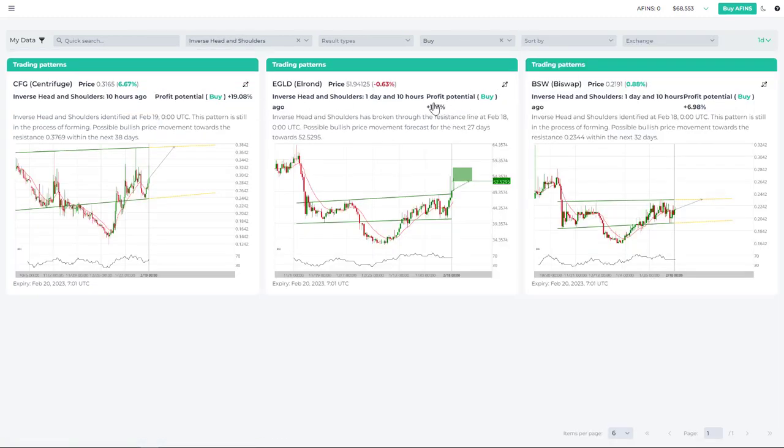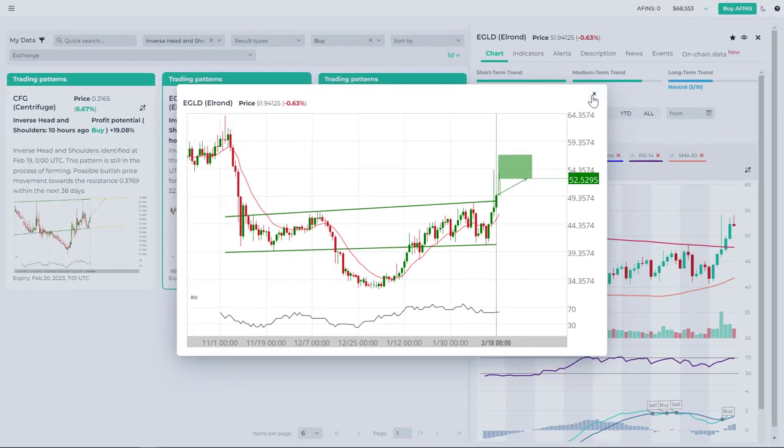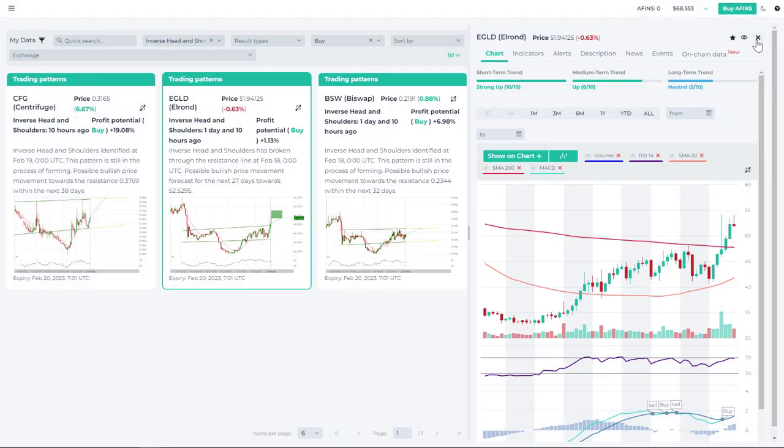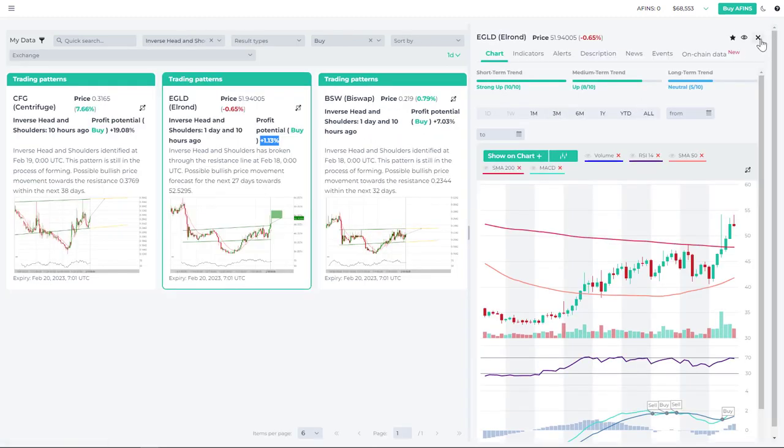The second opportunity is Elrond, but this one has mostly played out — it was identified yesterday. It was identified after the break above resistance, and the price has already more or less achieved its target. The profit potential is now minimal at about 1%, so this is not something we're interested in playing at this point.